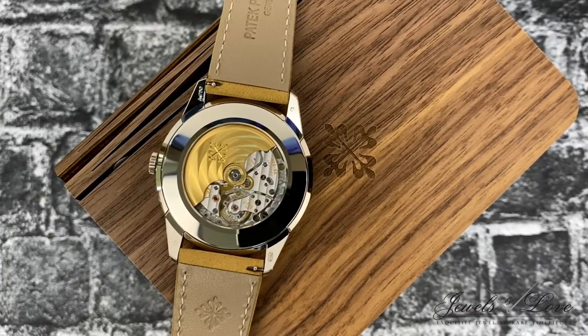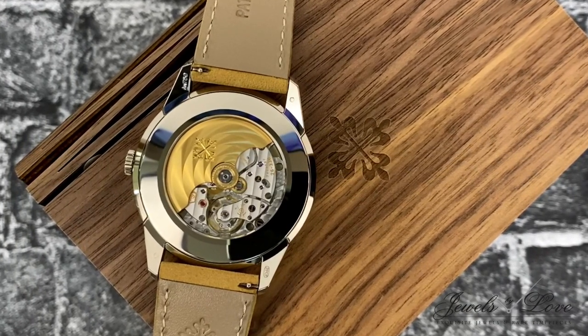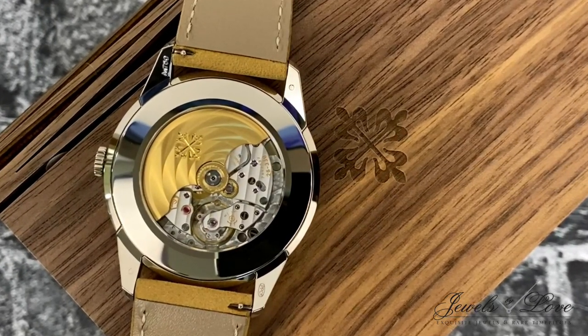Through the case back, the caliber 26-330 SC is exposed, with its prominent 21-carat oscillating weight that contrasts beautifully with the rubies and the Côte de Genève motif.